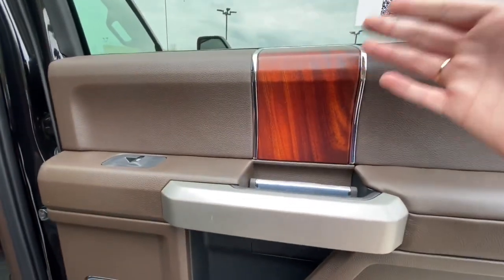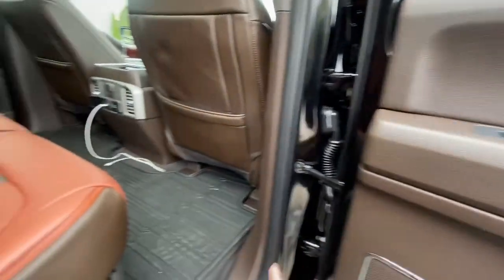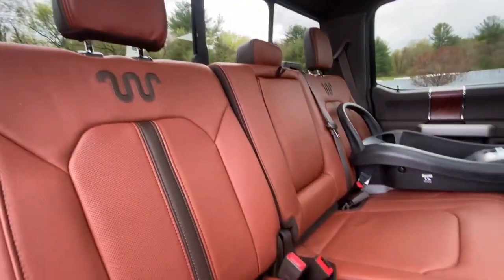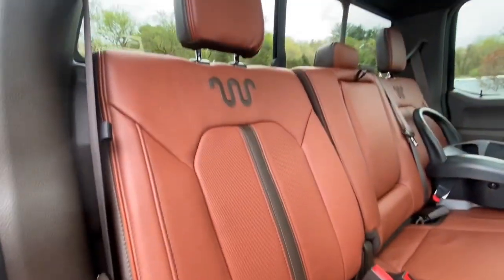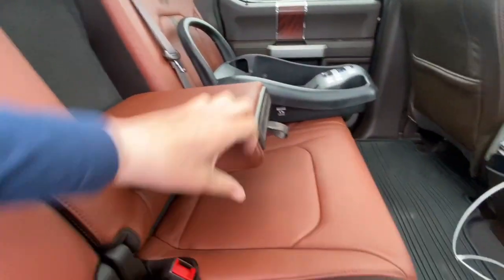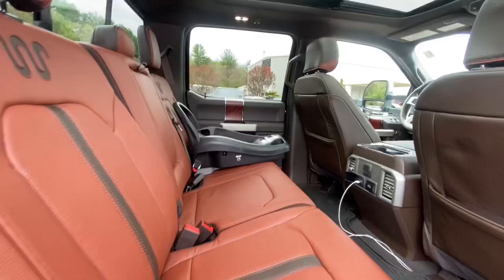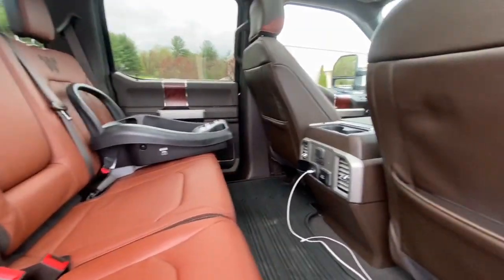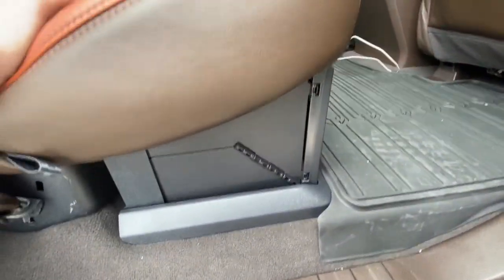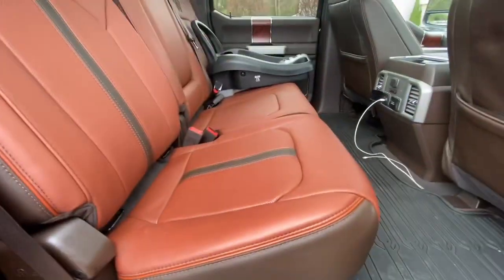Now in the back of the truck — just look at that interior design, they did such an amazing job. You've got storage space, power locks, power windows, and power side steps. Right here you've got a divider that opens up to reveal cup holders. You can definitely fit car seats back here, there's that much room, plus even more storage space underneath.